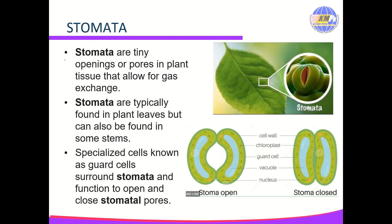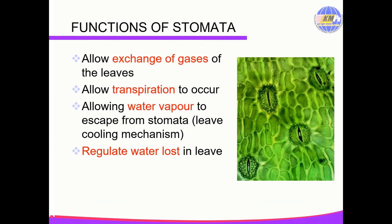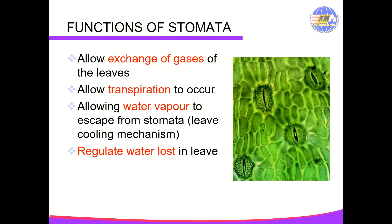Stomata are tiny openings or pores in plant tissue that allow for gas exchange. Stomata are typically found in plant leaves but can also be found in some stems. Specialized cells known as guard cells surround stomata and function to open and close stomatal pores. The functions of stomata are to allow exchange of gases in the leaves, allow transpiration to occur, allow water vapor to escape, provide a leaf cooling mechanism, and regulate water loss in leaves.